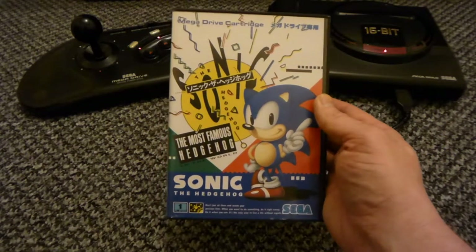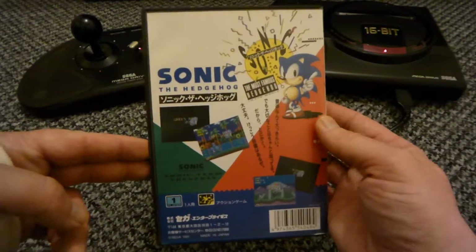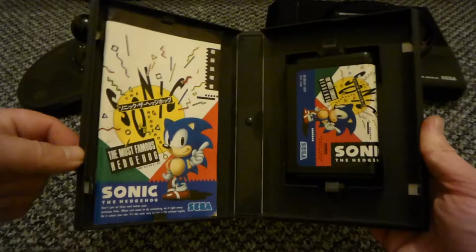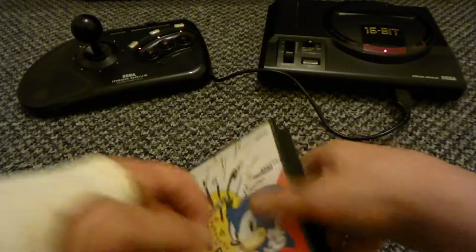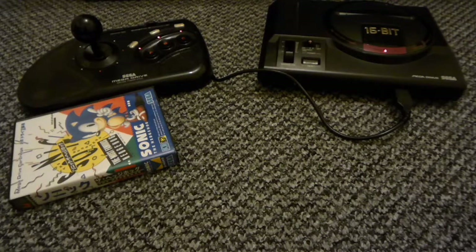I'll start off with Sonic the Hedgehog - a good game, music, graphics, everything. Completed it a couple of times. All my games have come from Steve Bailey from Japan, and they're in really good condition as well.